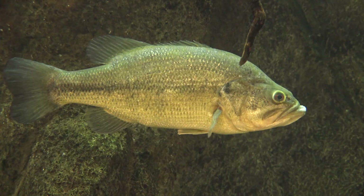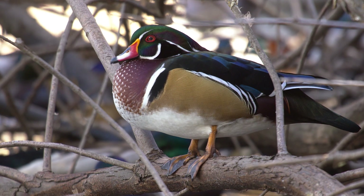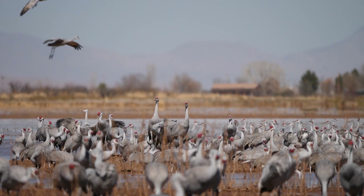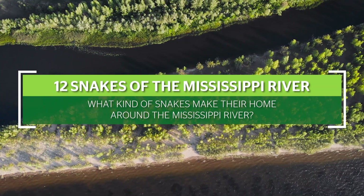Fish are plentiful, like largemouth bass, walleye, and catfish — big ones. And so are waterfowl like wood ducks, Canadian geese, and sandhill cranes. What kind of snakes make their home around the Mississippi River?